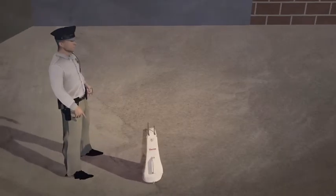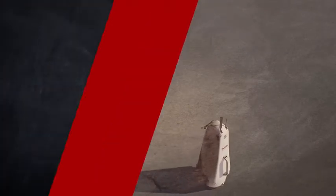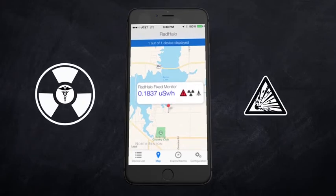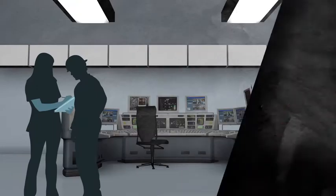The unit automatically identifies nuclides to discern non-threatening radionuclides, such as those used in nuclear medicine, and those potentially used in dirty bombs or improvised nuclear devices.